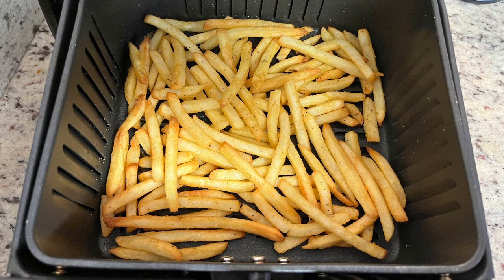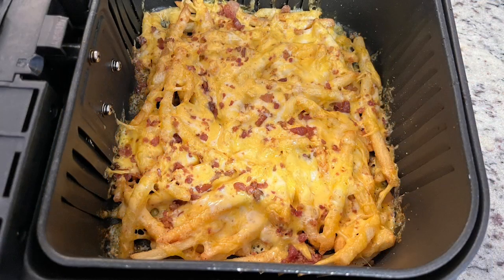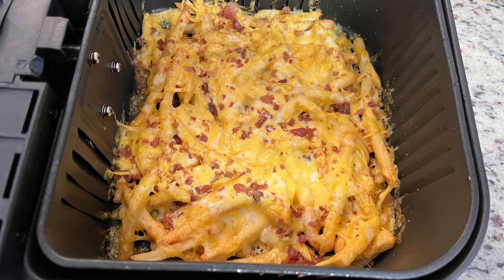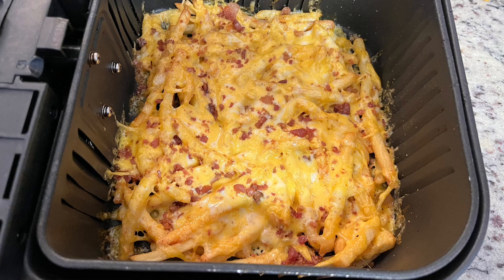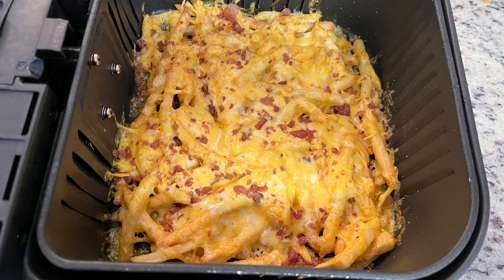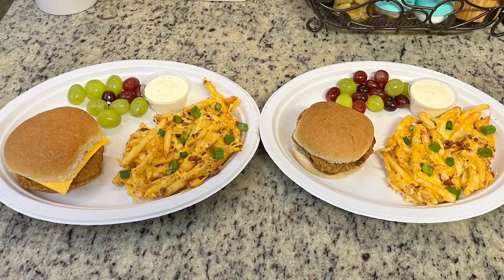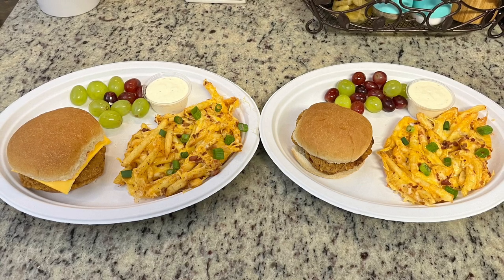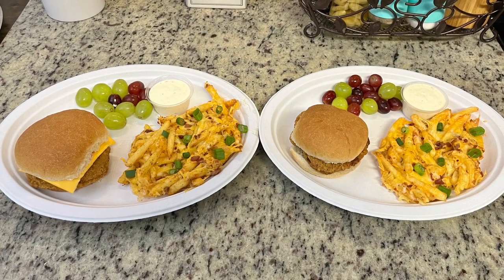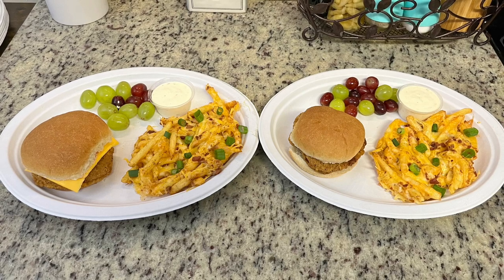I cooked the fries at 400 degrees for about 12 to 14 minutes, shaking halfway, until golden brown. While the fries were cooking I thought loaded fries sounded amazing, so once done I sprinkled them with shredded cheese, added crumbled bacon, and popped them back in the air fryer for a couple minutes until the cheese melted. Here are the plates: loaded cheese fries with green onions and ranch for dipping, grapes, and our chuck wagon sandwiches. So yummy and such a quick dinner!